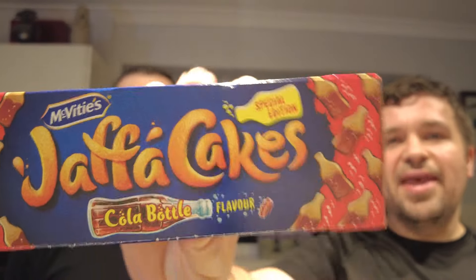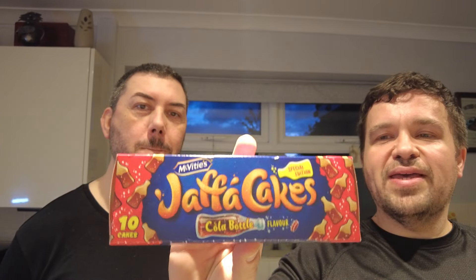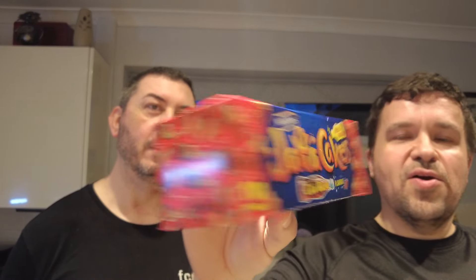Here's a new item to try — it's a new special edition, and this is the first time Jaffa has done a non-fruit-based Jaffa cake. These ones are based on the cola bottle flavor. We did try Jaffa cake flavors before — cherry and passion fruit — but we weren't that keen really. It's hard to beat the traditional orange one, so it'll be interesting to see what these are like.